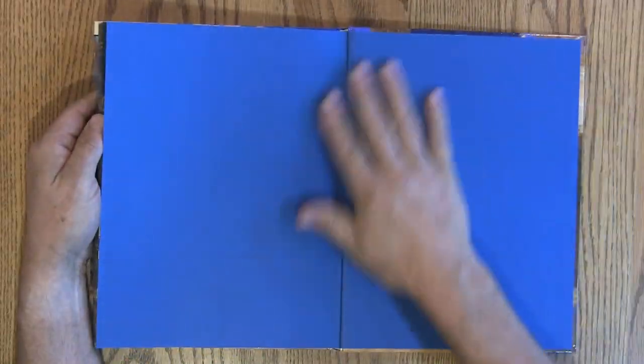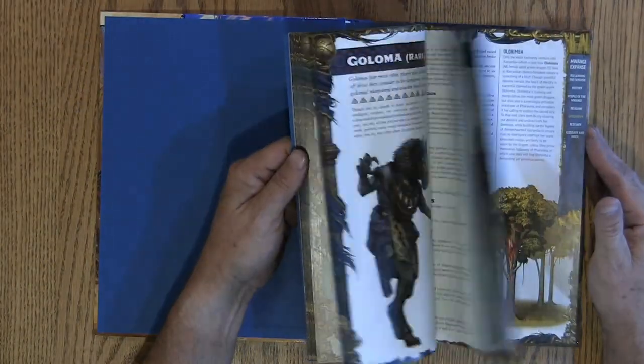Sadly, it does not come with a pull-out map, which they've been doing a lot more of lately.